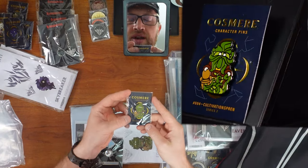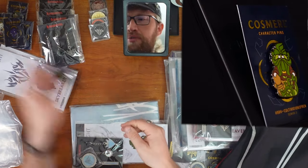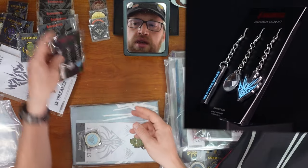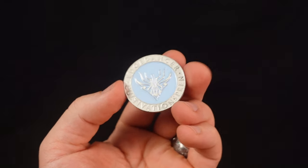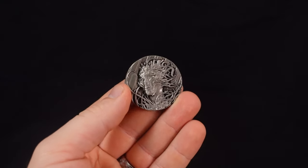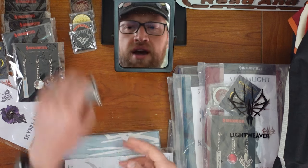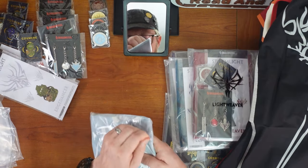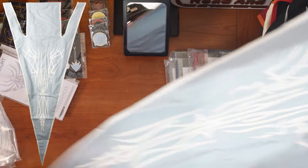Edge Dancer — Wyndle pin, with a chair! That's funny. Cultivation Spren. Charms — those look real nice. That light blue is very striking. And then the Edge Dancer challenge coin. That is so cool — that's a great design. Face growing with vine — that's really awesome looking. Steve Argyle, well done. The decals and then the Edge Dancer flag. That's very pretty — really cool looking. I like that a lot.